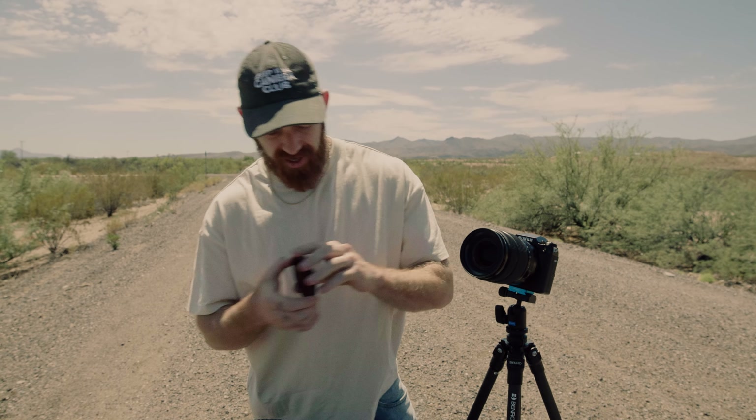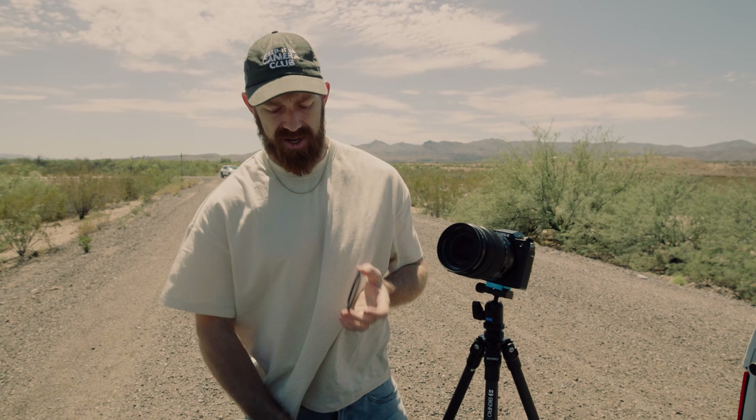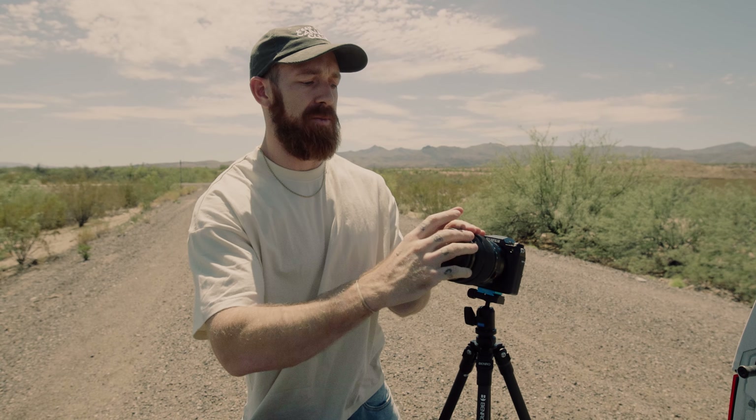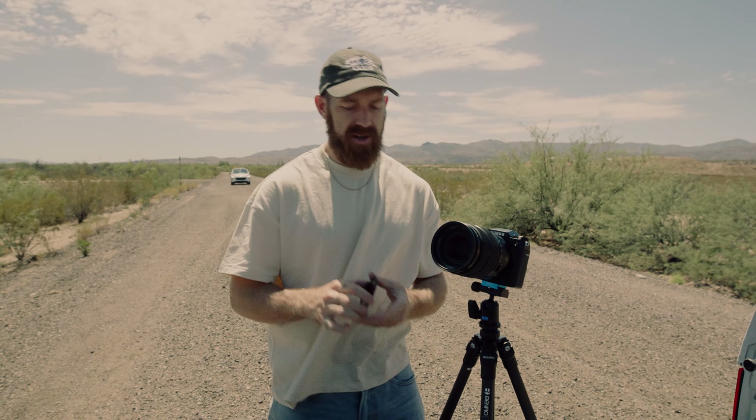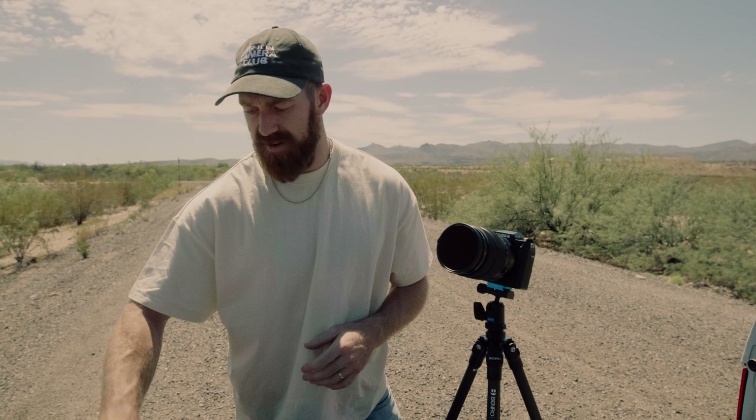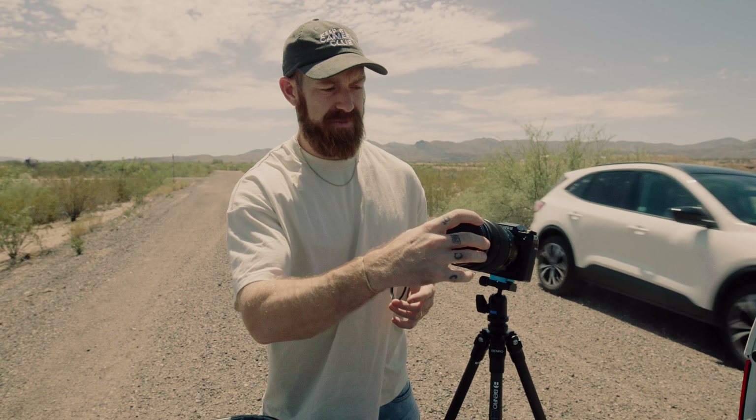Right now I'm about to attempt to attach our mag mount ND filter — this is ND21. How the system works: there's the magnetic filter and the magnetic receiving end, so you thread this onto your lens. Once you've threaded on that magnetic ring, it's as simple as taking any of our magnet mount filters and boom, done. I can infinitely stack — I can stack NDs, or add, for example, the dream effects. I can stack dream and ND and go both ways.